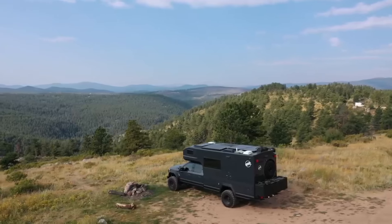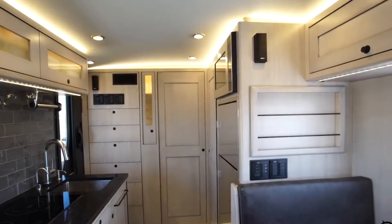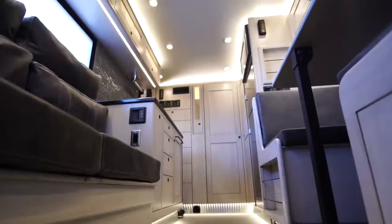its powerful engine, custom suspension, and all-terrain tires conquer any terrain. Imagine reaching remote destinations most can only dream of in the ultimate comfort and style. This is true adventure without compromising on five-star living.